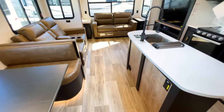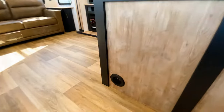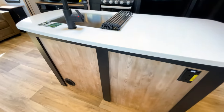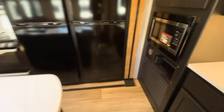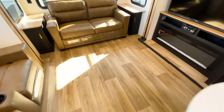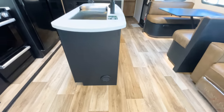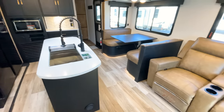Interestingly, Outback is one of the only Keystone lines where the heat ducting comes out of the cabinet rather than floor vents. You can see heat vents here and in the island area as well. This eliminates floor vents entirely so you don't have to worry about things falling in — that's not something you typically see in a Keystone product.